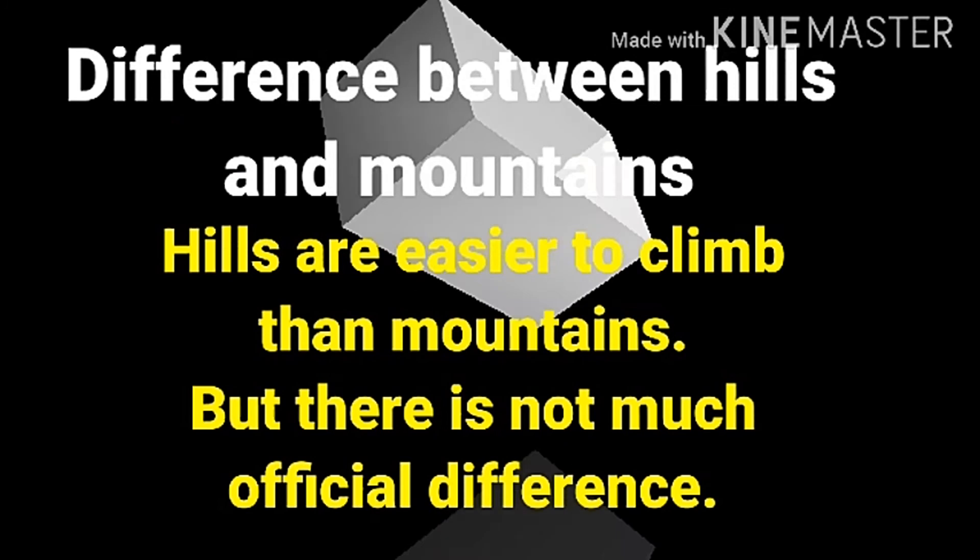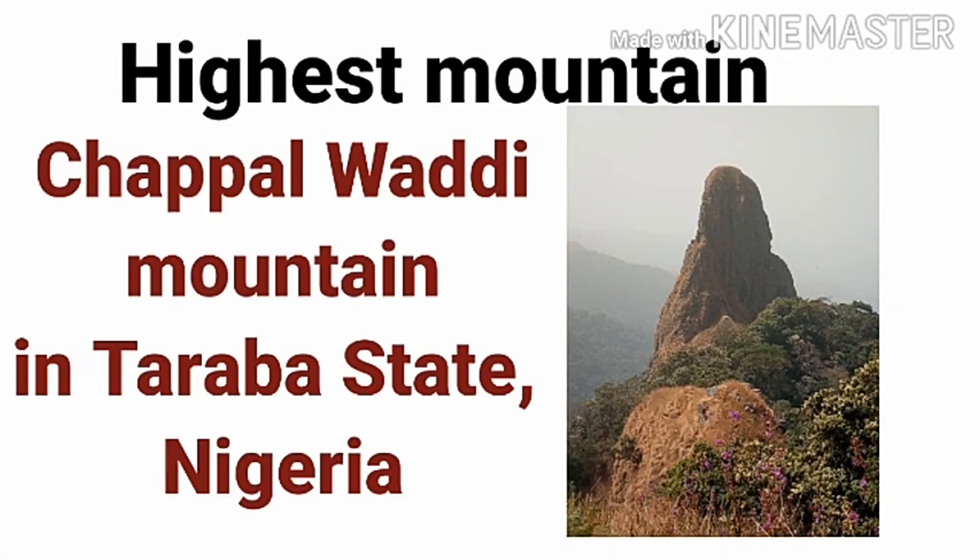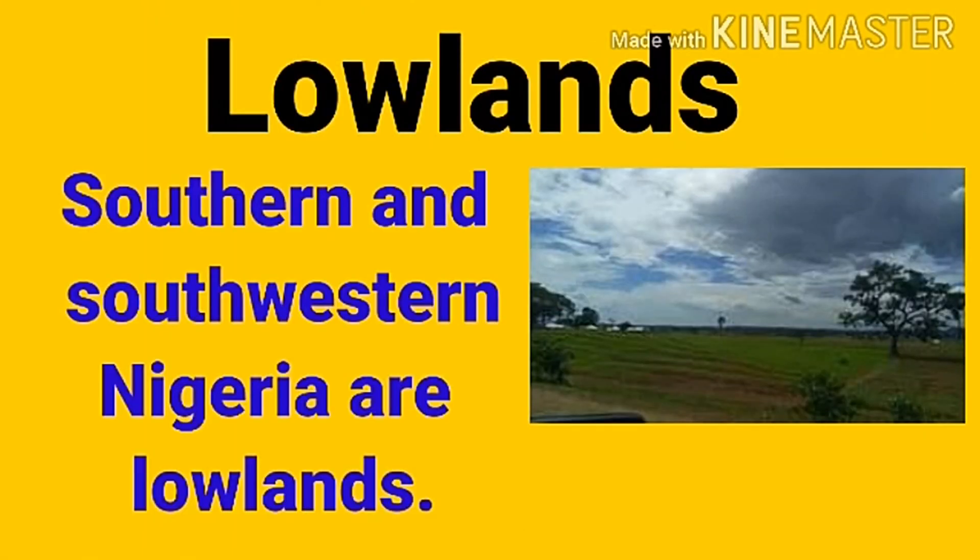The highest peak in Nigeria is the Chappal Waddi mountain in Taraba State. You can see the image — that is the Chappal Waddi mountain, the highest mountain or highest peak in Nigeria.